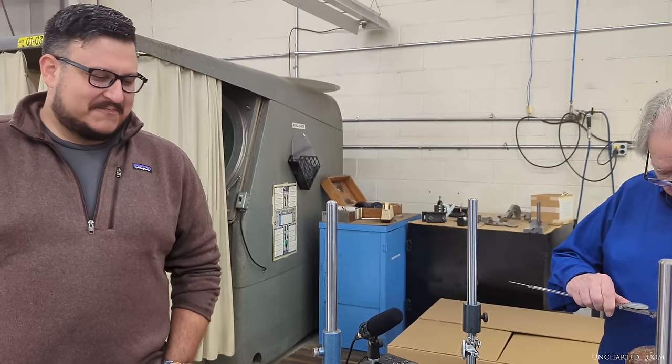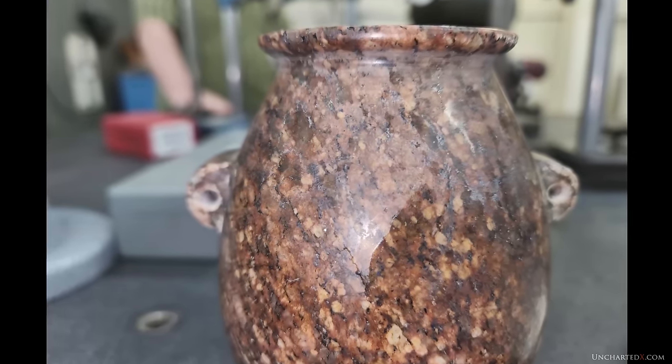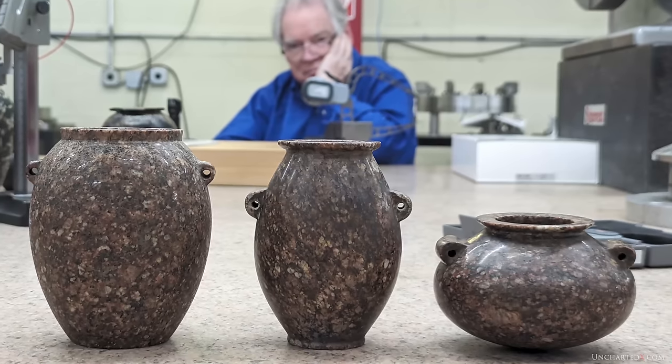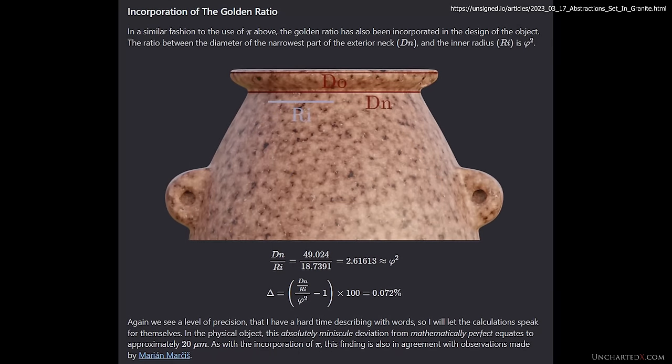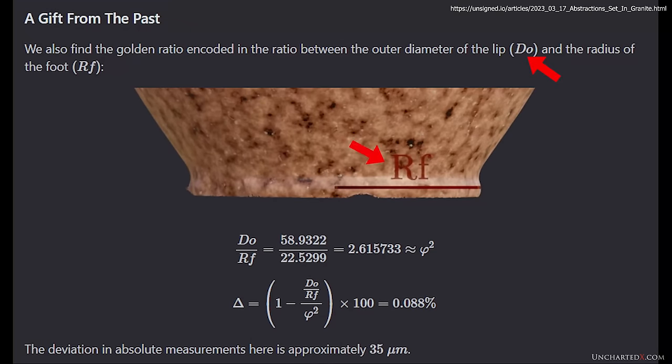Speaking of the base measurement on the original vase, I want to quickly cover that because I didn't touch on it in my previous video on the unsigned.io article, and having had it properly explained to me now, I finally get it and it's left me gobsmacked. It starts with pi. If you take the diameter of the top lip over the radius of the internal opening — the straight red line over the straight blue line on this image — you get pi within 0.1%, or around 32 microns. Similarly, the golden ratio phi also appears when you take the diameter of the vase neck over the radius of the internal opening — it's phi-squared within 0.07%, 20 microns. We also see phi when we compare the diameter of the top lip to the radius of the foot of the vase — it's phi-squared within 0.08%, 35 microns — and this comparison is taking place at the two points of the vase furthest from each other.